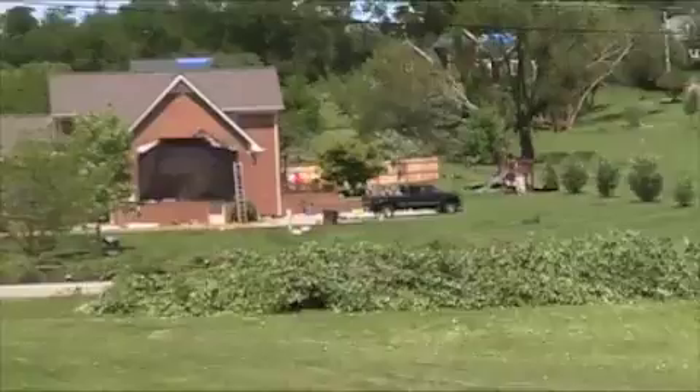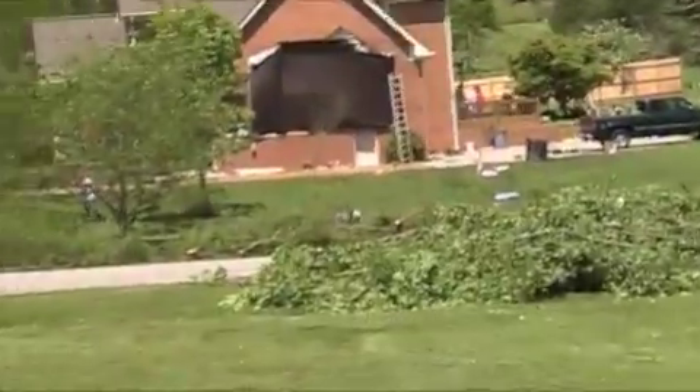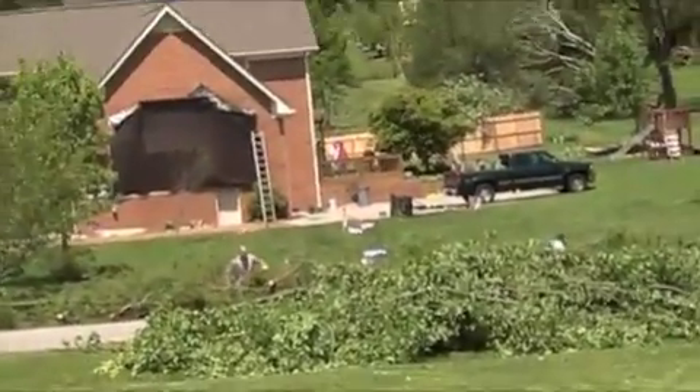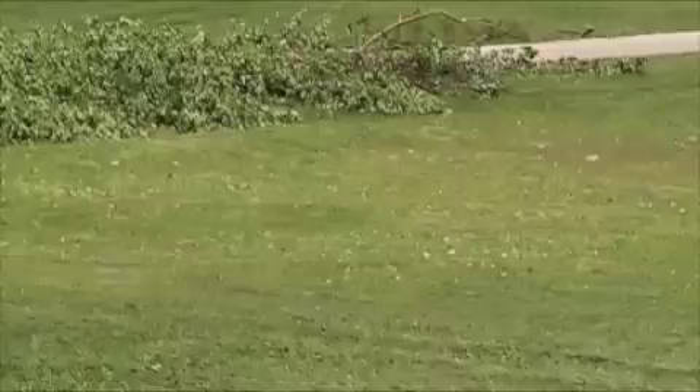You can actually see the house from here right there. That's a bonus room or a den — windows and bricks just completely pulled off the side of the house.